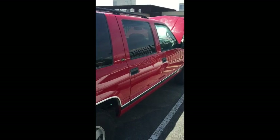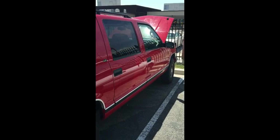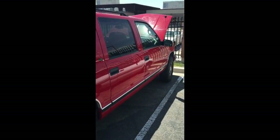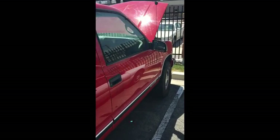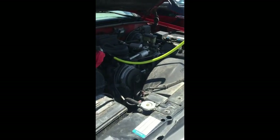All right, we're here today doing an engine carbon cleaning on a 1999 Chevy Suburban. This truck has 190,000 miles on it, and this is a Vortec V8.